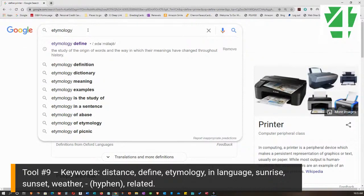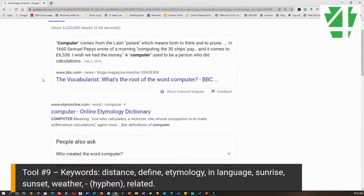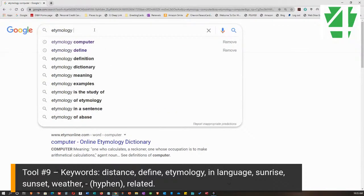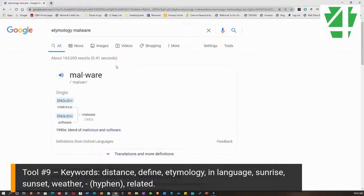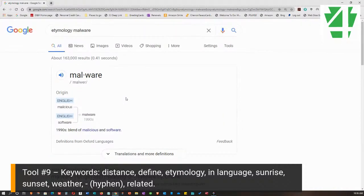Another keyword is 'etymology.' I can put in 'etymology computer' and hit Enter. What it does is tell me where the word 'computer' comes from — the root of the word — right at the top. If I want to know where 'malware' came from, I search 'etymology malware' and it tells me it's a blend of 'malicious' and 'software.' That's where malware comes from. So we can find out where a word comes from simply by using that keyword.